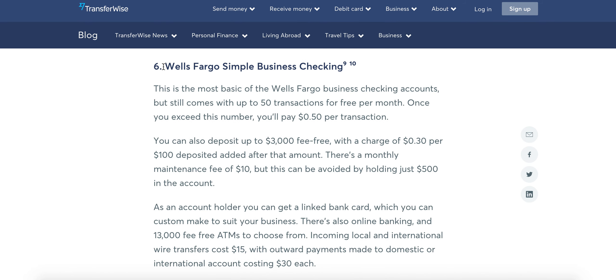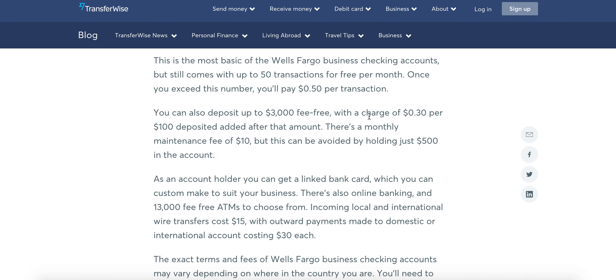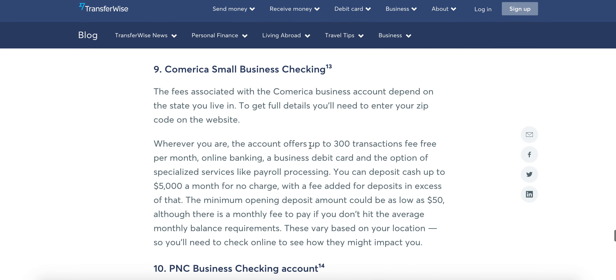Wells Fargo is great — I use them also for other accounts. They do provide really simple business checking, and I'm glad they call it simple business checking because it's easy to figure out. Those are my highly recommended ones, and links in the description are below.